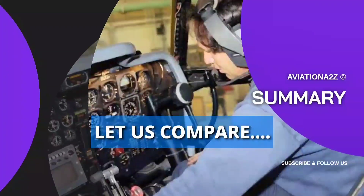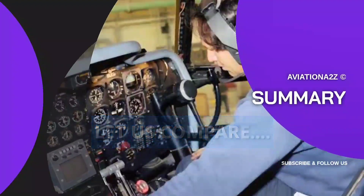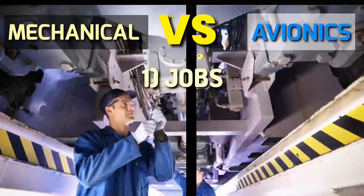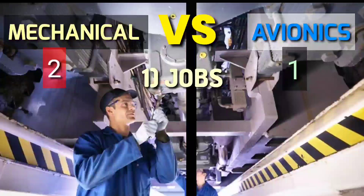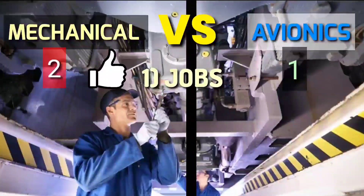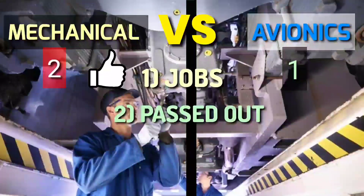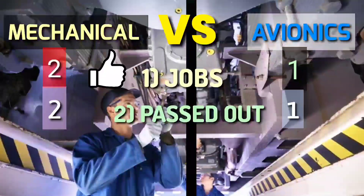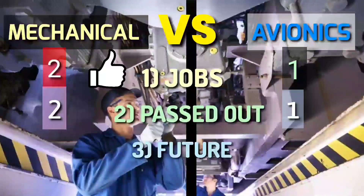Now let us compare them — this comparison is based purely on their work, and remember both have their own advantages. Talking about jobs: as per standard, the ratio is two-to-one per aircraft — you need two Mechanical persons and one Avionics person. So there is more demand for Mechanical, but because there are more Mechanical seats, more students are passing. Avionics has limited seats, so the two-to-one ratio applies to supply as well, meaning both fields have equivalent demand and supply.